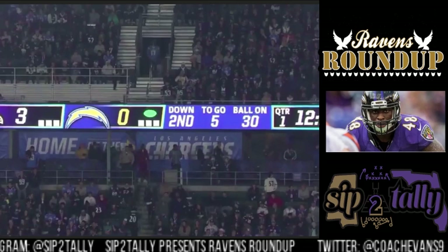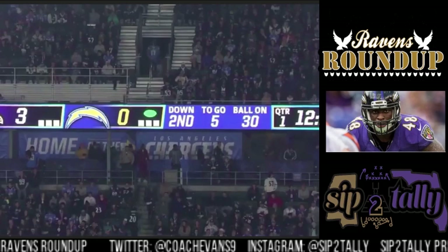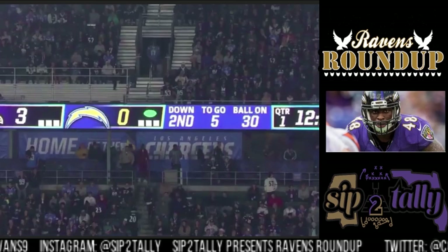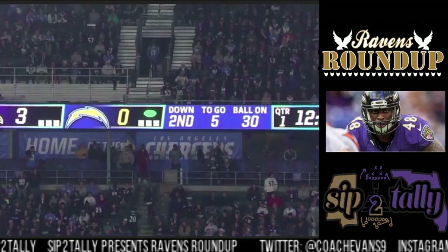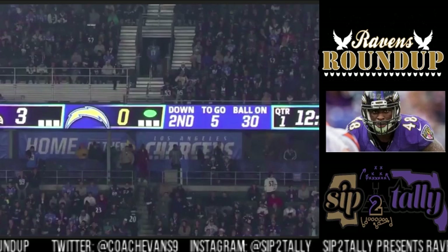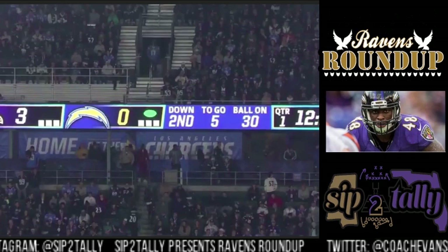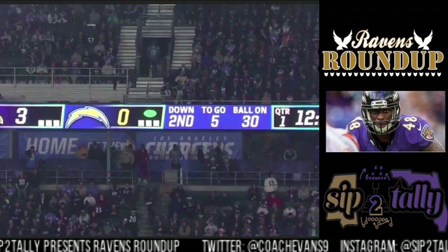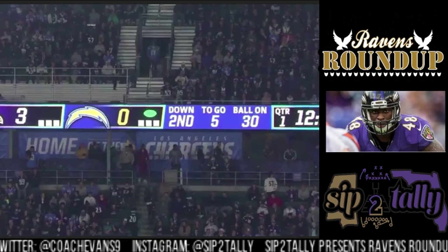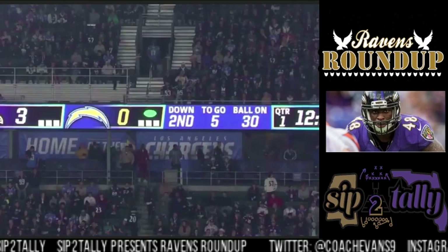Today we're going to look at the linebacker that's probably going to take CJ Mosley's position. He's affectionately known to us as Peanut. I'm not going to try to pronounce his last name because I don't want to butcher it — I don't want anyone butchering my name either. So by week one when you have those 12 to 15 tackles, I'll know how to say it. For now, we all know him as Peanut — first name Patrick. Let's begin.